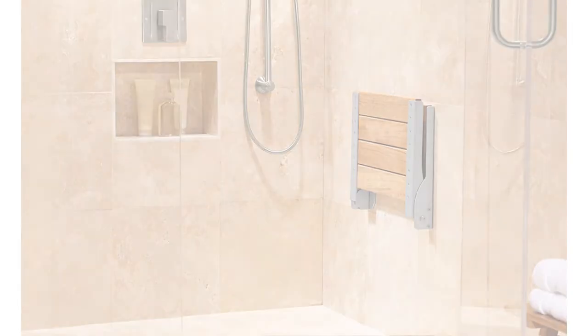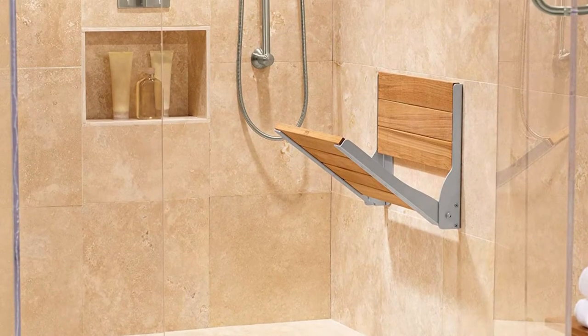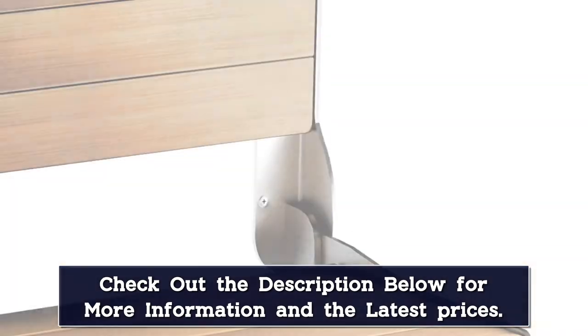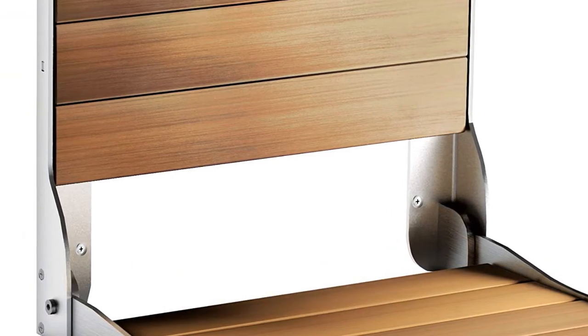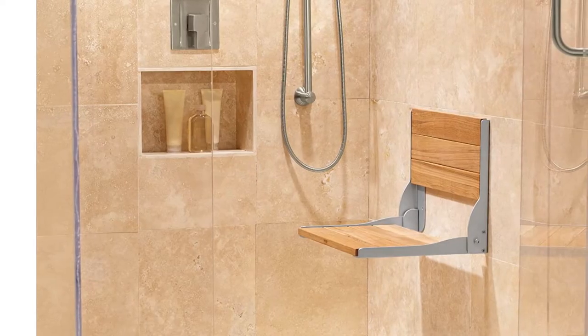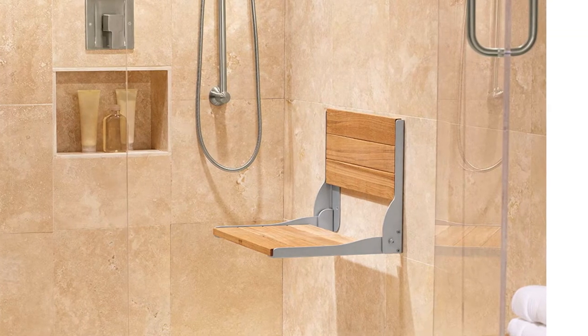The wood seat is supported by a corrosion-resistant aluminum frame with a warm brushed nickel finish. Like many wall-mounted benches, this seat holds up to 400 pounds. When not in use, the chair folds up and out of the way so users can take full advantage of their shower space. Combining beauty and functionality, this bench is a stellar choice for those who want a tasteful permanent shower bench.